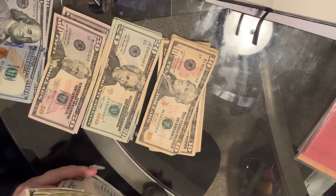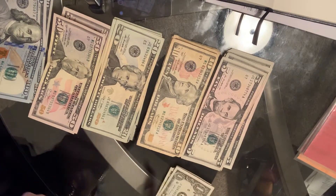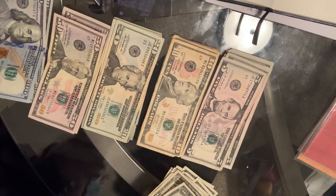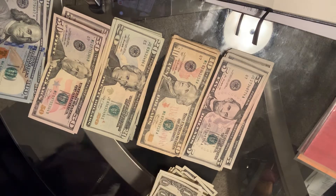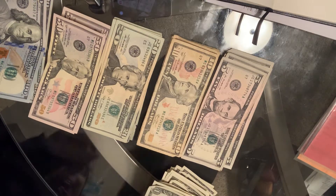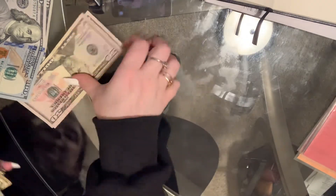I don't know how people can stand having their money face separate directions. I can't do it. This takes me back to work — I'm not even at work. Alright, so now that everything is facing the same way, let's count out what all I'm showing you guys.